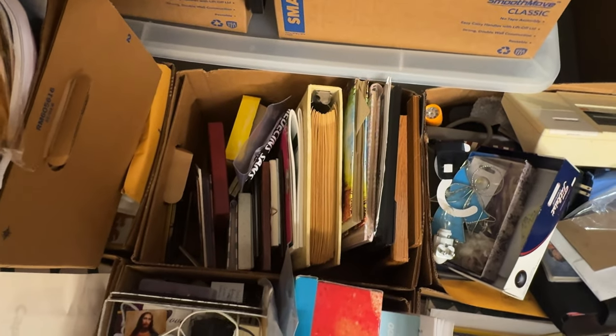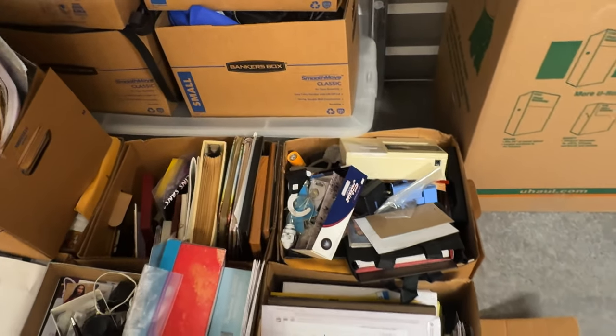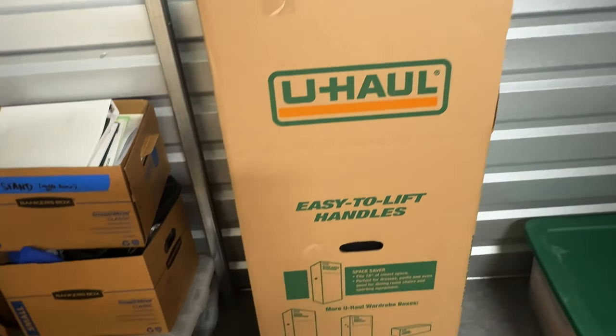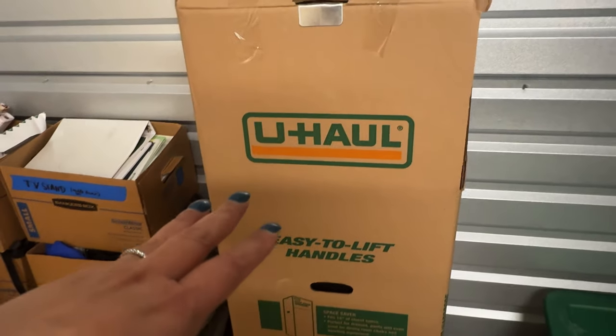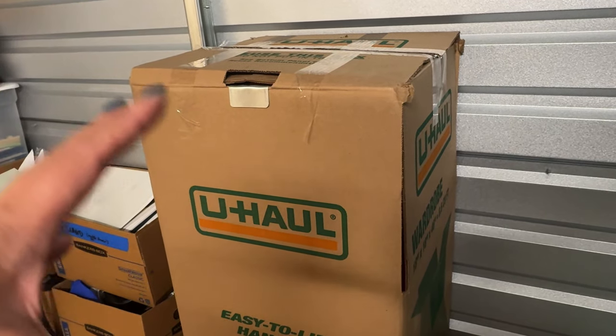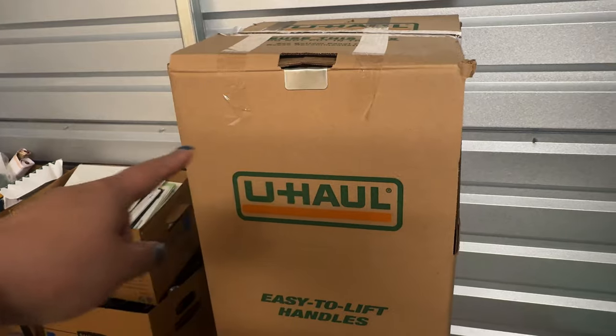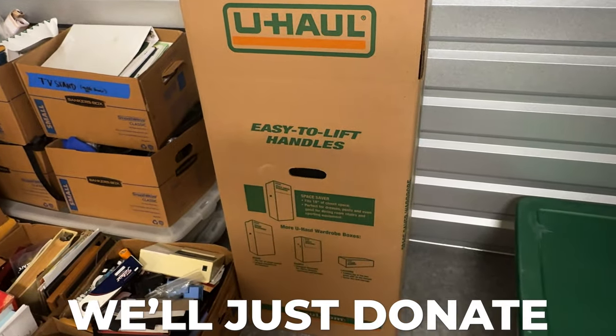And then we have some photo albums, which I'll keep and find a place in my house. These are the clothes that we kept of my mom's, so I have to go through her current closet and see how much of this clothing will fit — I think it can all fit, so we'll be getting rid of that box. The rest we'll just donate. And then this long box, which is supposed to be for Christmas, you can see there's just more paperwork.